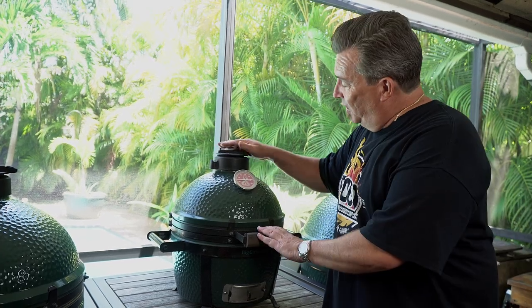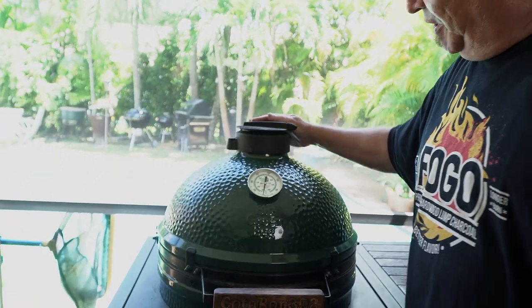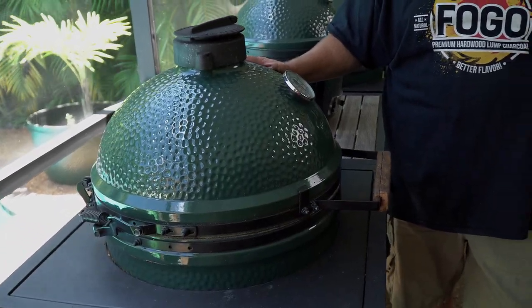That's enough about my little baby. We're going to move on to the bigger brother now — let's go over here to the Large. Now, this may be my middle child, but it was the first Big Green Egg that I got. So I always have a particular love for my Large size Big Green Egg.